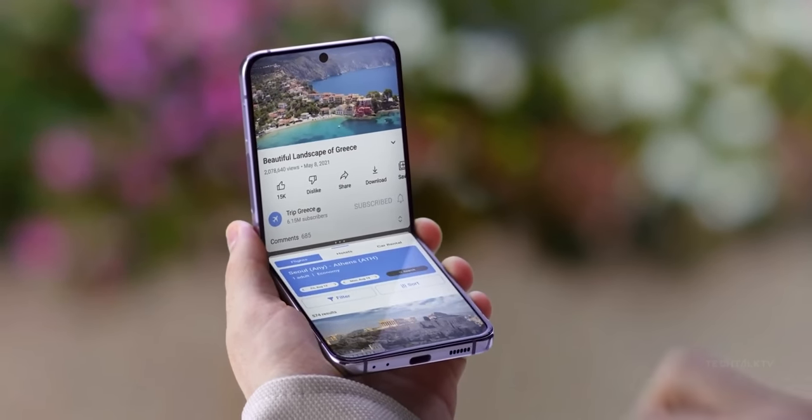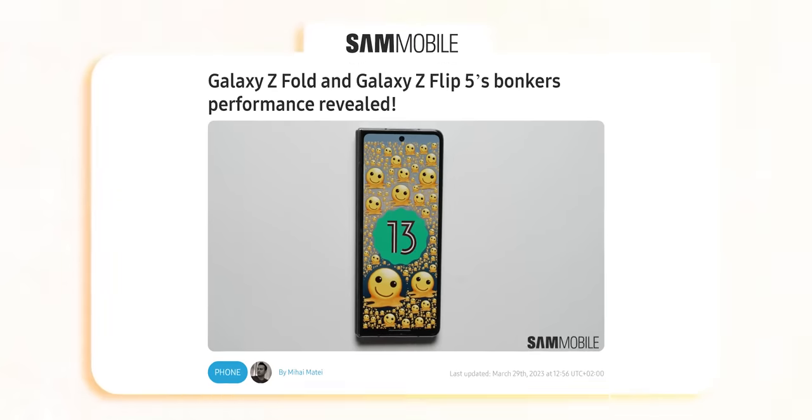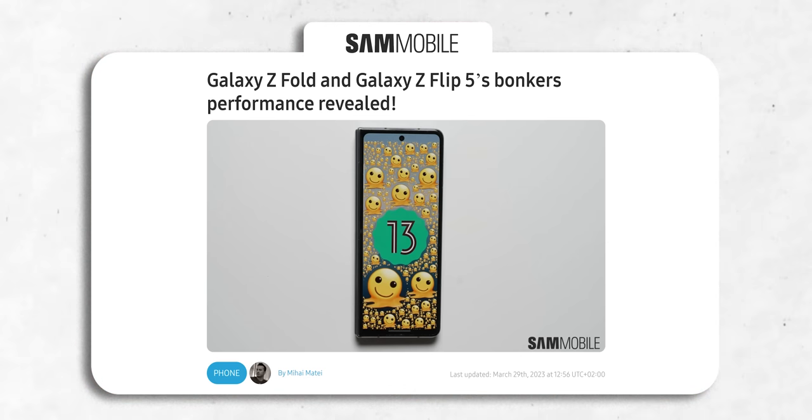We're almost 4 months away from the Galaxy Z Flip 5 and Z Fold 5's Unpacked event, but the phones have already made an appearance on Geekbench, confirming a couple of key things.